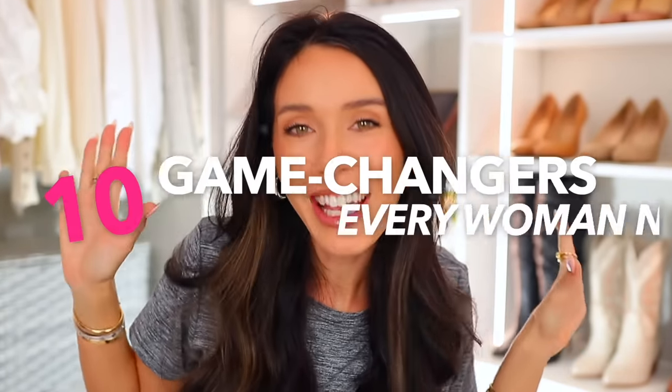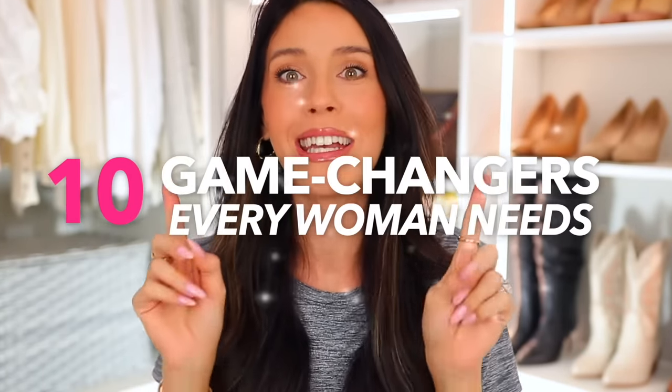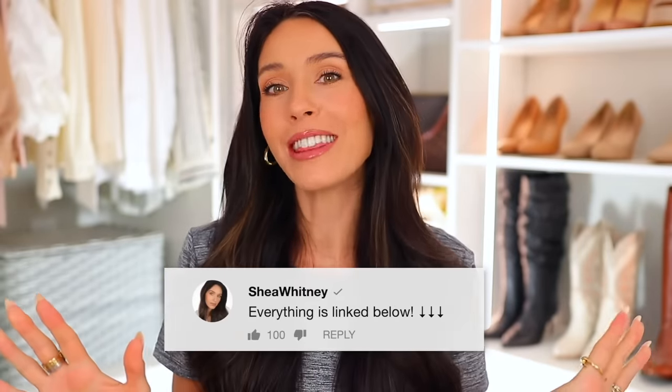Here are 10 game-changing products that every woman needs, legitimately. I'm so excited to share some of these items with you. Everything will be linked down below in the description box and I'll also pin everything in the comment section.